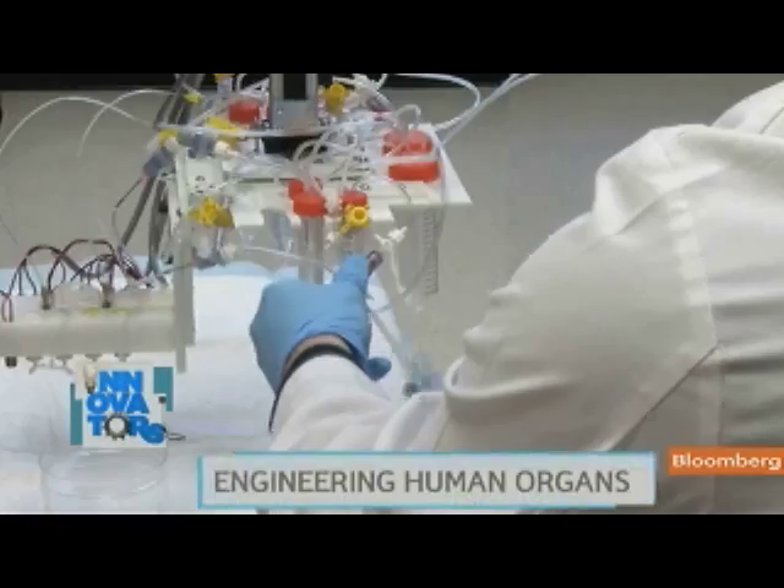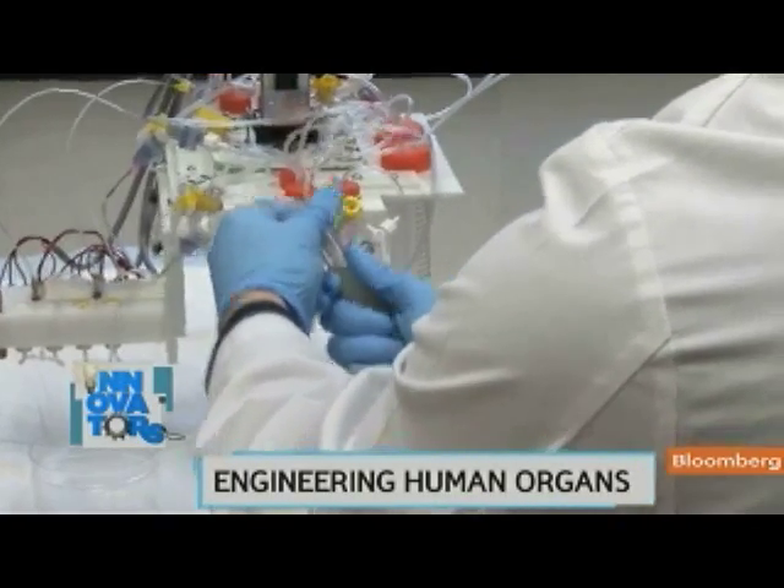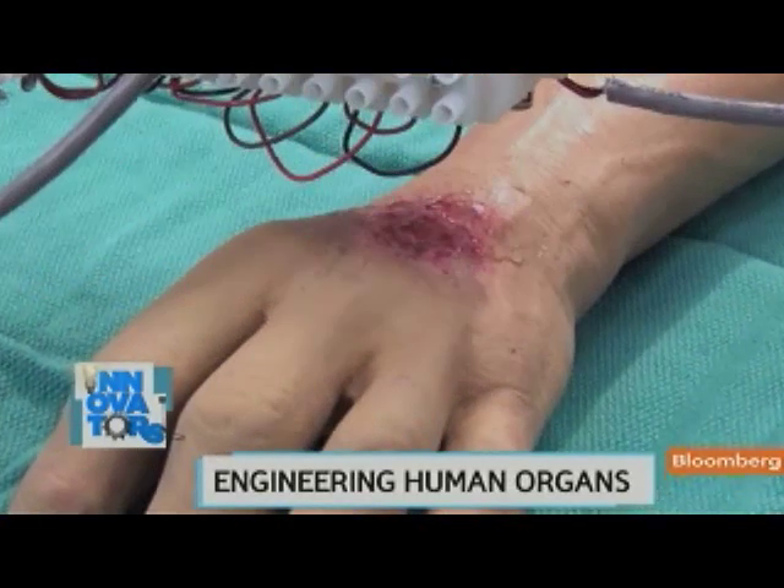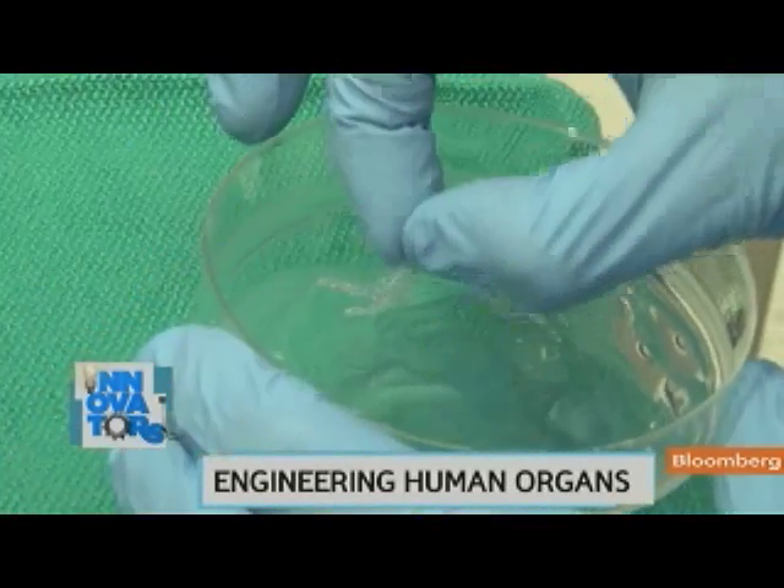We're working very aggressively on that. But of course, that's still years away — at least a decade, he says. In the meantime, Dr. Atala is working on a bioprinter that heals burn victims, and he says this one will be on the market soon.